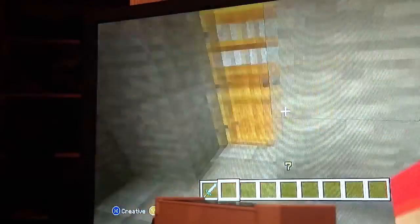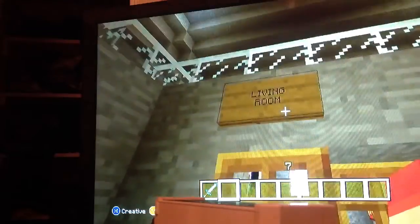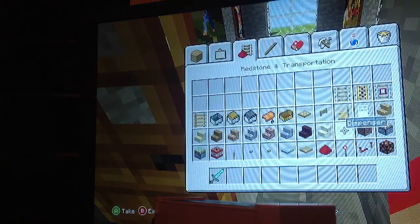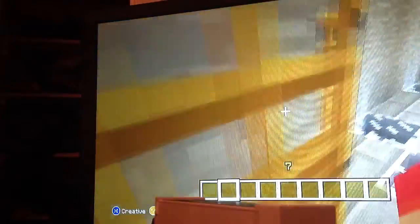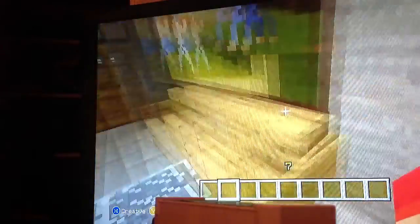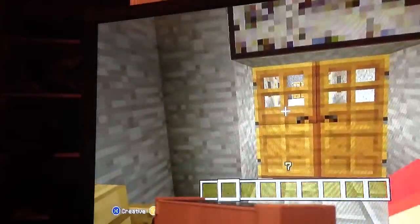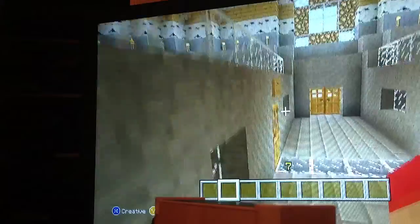And then we got the living room. I'm going to fix the door — there we go. The living room where we're going to sit down and enjoy the view of the pictures.